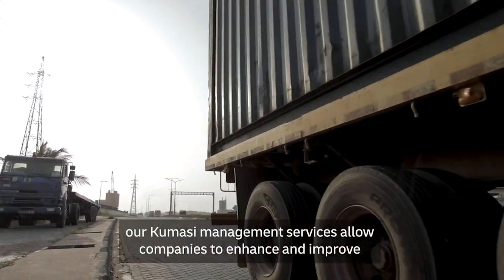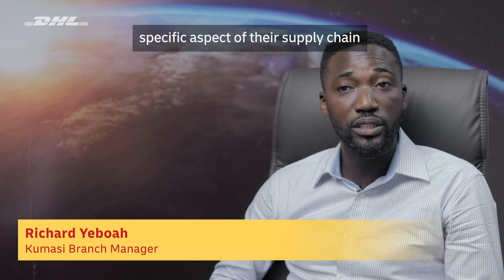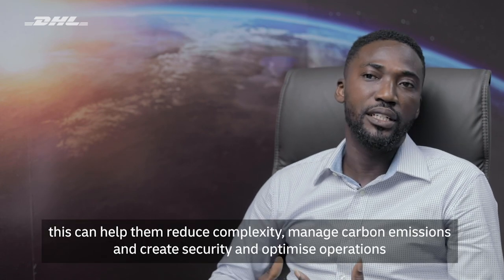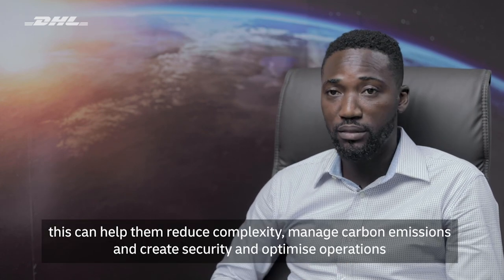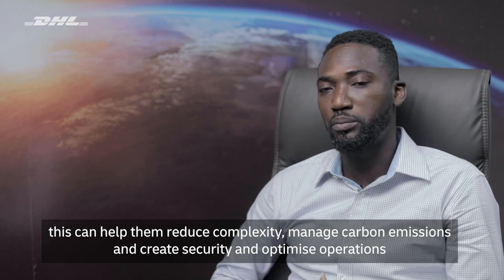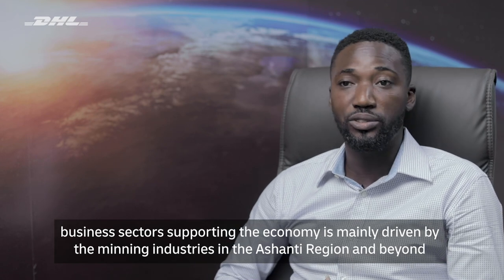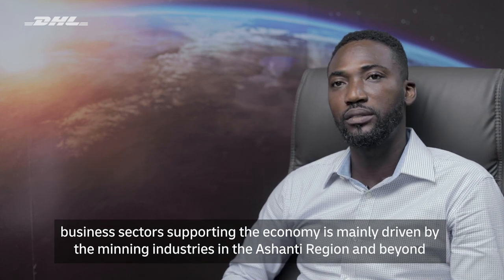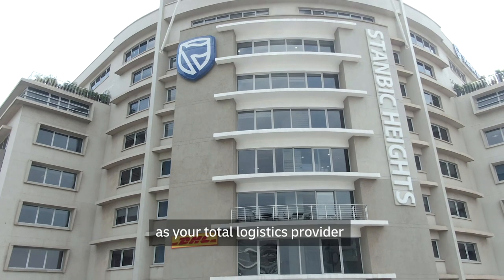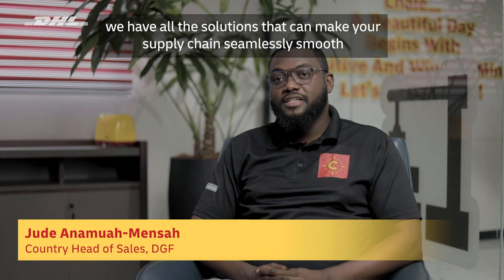Our commercial management services allow companies to enhance and improve specific aspects of their supply chain by benefiting from our consulting and logistics expertise. This can help them reduce complexity, manage carbon emissions, increase security and optimize operations. Business in the central region and beyond is mainly driven by the mining industries. As your total logistics provider, we have all the solutions that can make your supply chain seamlessly smooth and sustainable.